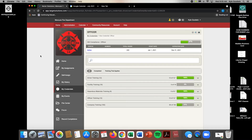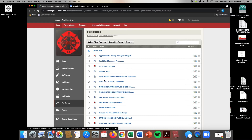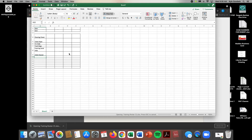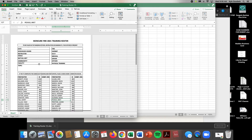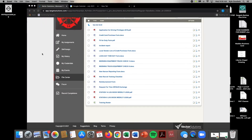A few other cool things about Target Solutions — we have this thing called the File Center. We have a bunch of stuff up here. You can go to Forms and we have a bunch of forms in here. Right here is a training roster. If you're going to take a class somewhere — a different fire department or something — and you want to print off a training roster to take with you so we can log it a little bit easier, you can click right here and it'll download the training roster for you. Then you can print that out, take it to whatever class you're going to take, and bring it back here and we can log it for you.